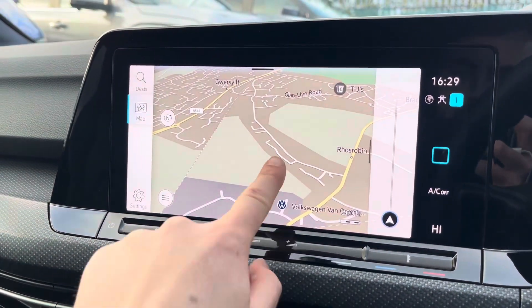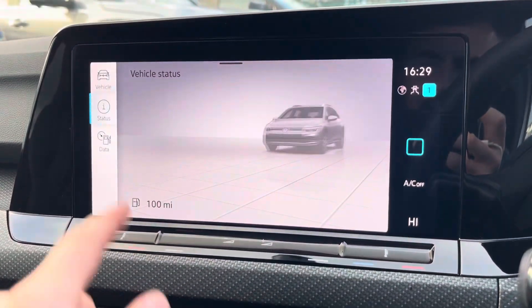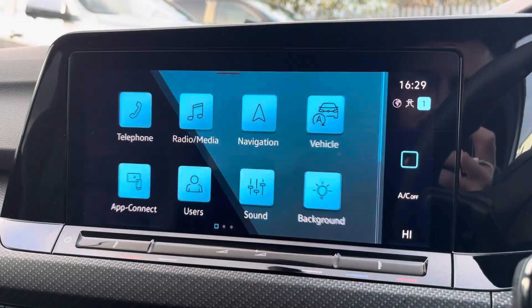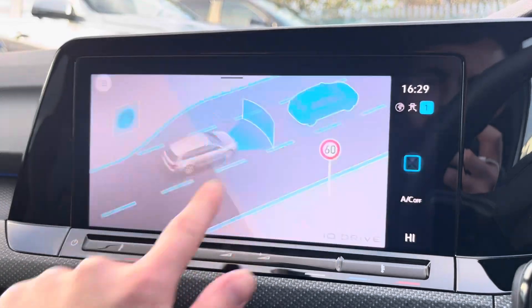Navigation allows you to find destinations with ease and can highlight points of interest. You can check your vehicle status and various settings, customise your speaker equaliser settings, customise the colour of your display, and access your driver assist features.